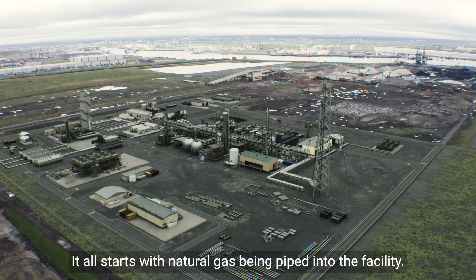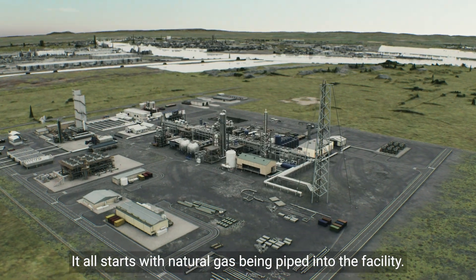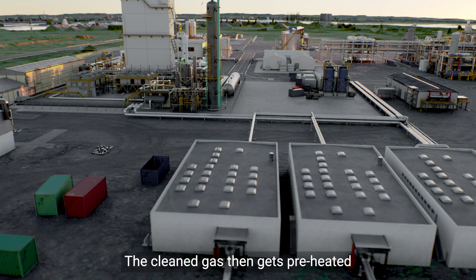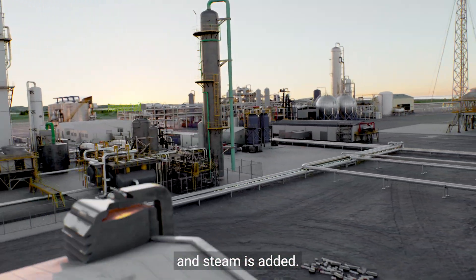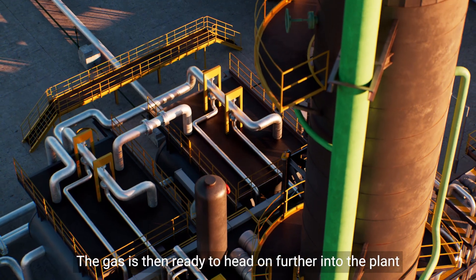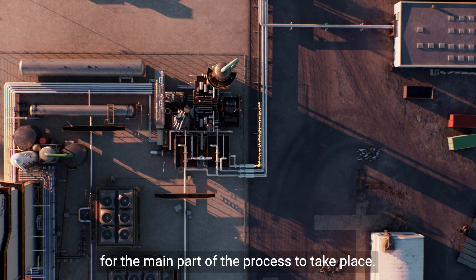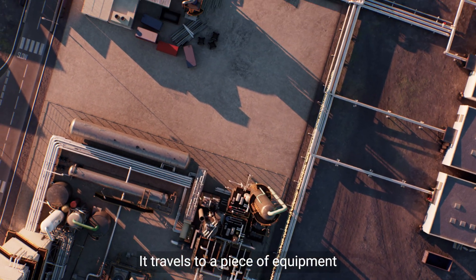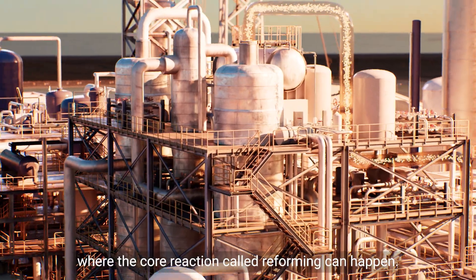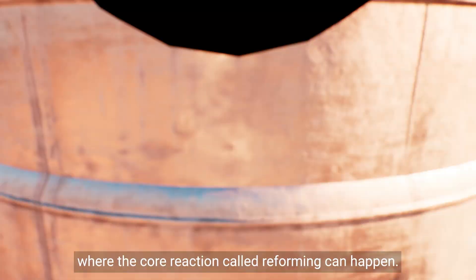It all starts with natural gas being piped into the facility. Sulfur is removed from the gas. The clean gas then gets preheated and steam is added. The gas is then ready to head further into the plant, travelling to a piece of equipment called a gas heat reformer, or GHR, where the core reaction called reforming can happen.